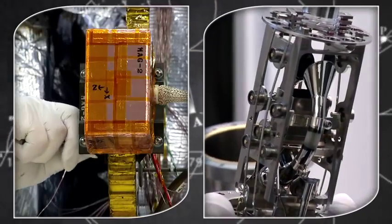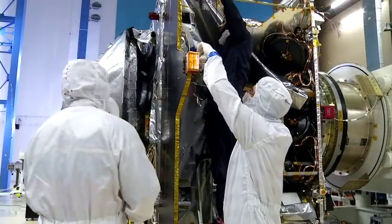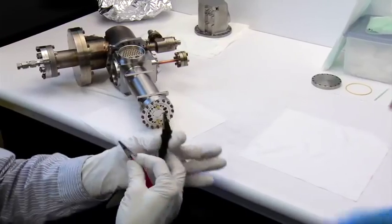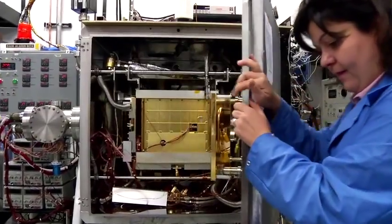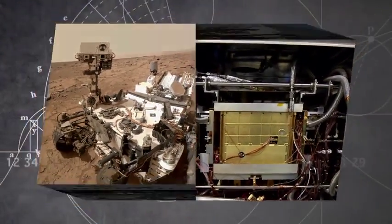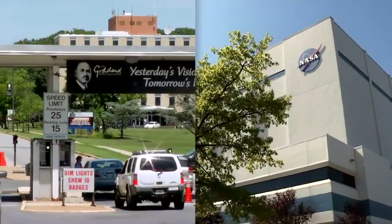We're also delivering two of the instruments for the MAVEN mission, one being the magnetometers — actually redundant magnetometers. There are two on this mission, and there's a mass spectrometer, steeped in heritage of past developments from this particular group at the Goddard Space Flight Center. In fact, they have a similar mass spectrometer on board the Curiosity rover at Mars right now. So this is two elements of Goddard, both from a project management standpoint and instrument delivery, that are such an integral part of the MAVEN mission.